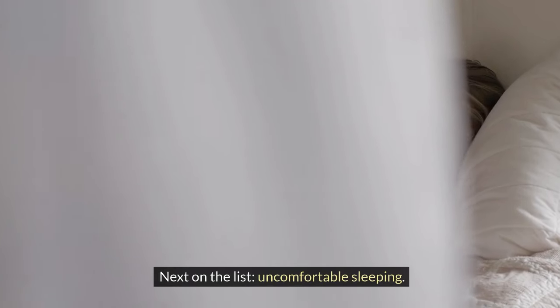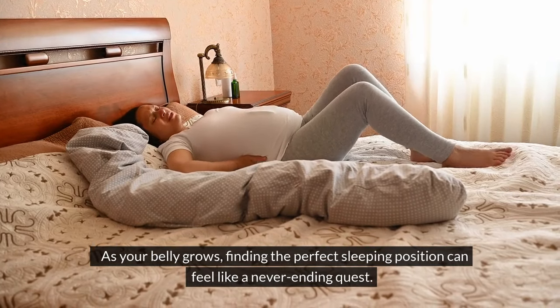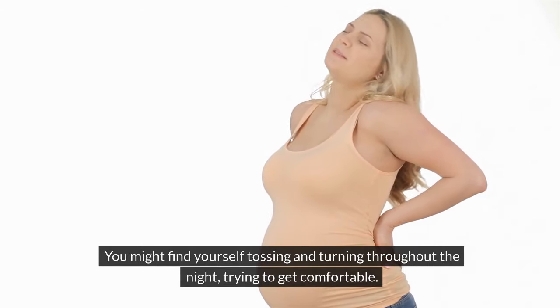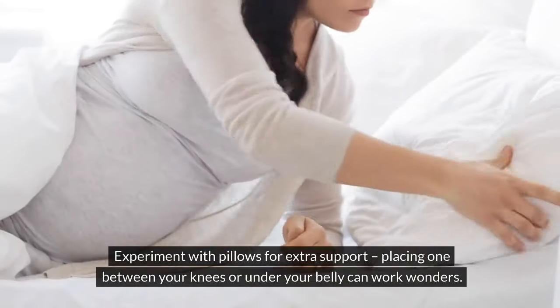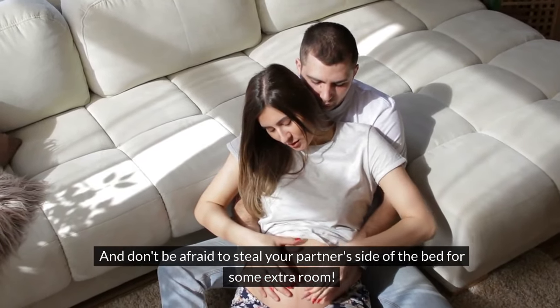Next on the list: uncomfortable sleeping. As your belly grows, finding the perfect sleeping position can feel like a never-ending quest. You might find yourself tossing and turning throughout the night trying to get comfortable. Experiment with pillows for extra support — placing one between your knees or under your belly can work wonders. And don't be afraid to steal your partner's side of the bed for some extra room.